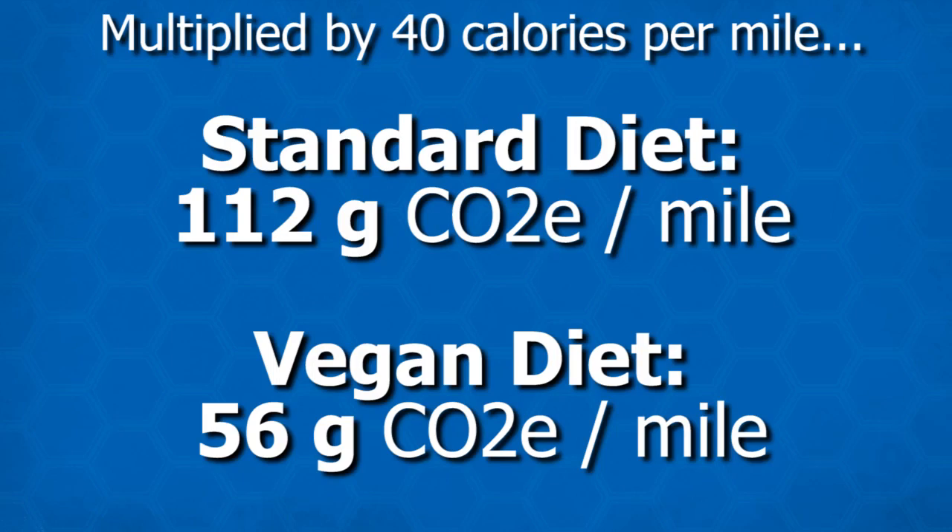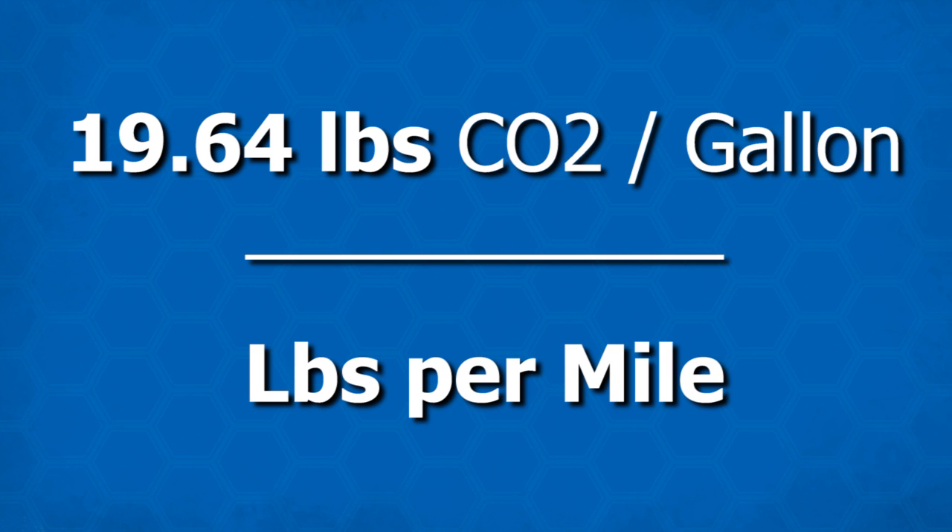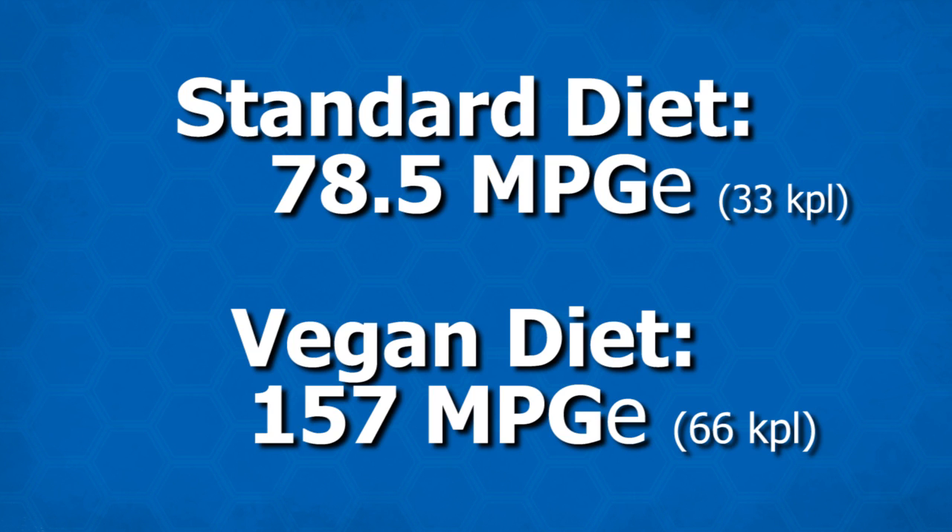You can input your own calories per mile, but using the average of 40 calories per mile: for the standard diet we get 112 grams of CO2 equivalent per mile, and for the vegan diet we get 52 grams of CO2 equivalent per mile — which for Americans translates to 0.25 pounds of CO2 equivalent per mile, and for a vegan, half that. Converting to miles per gallon equivalent: since a gallon of gasoline emits 19.64 pounds of CO2 when burned, we divide to get our numbers. For a standard diet it is 78.5 miles per gallon equivalent; for a vegan it is 157 miles per gallon equivalent.